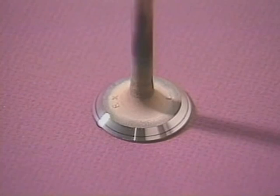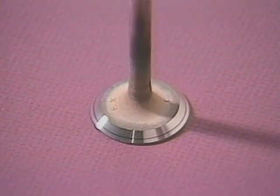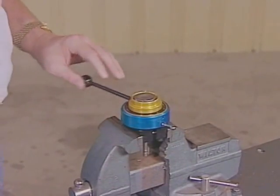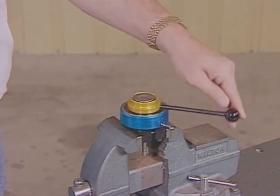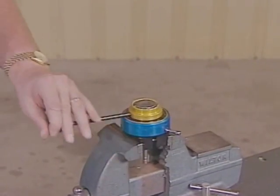One last point: that thin contact ring on the valve face is the result of the interference angle built into the valve seat. When the engine comes up to temperature, you'll get full width contact. If you pay attention to the details, work carefully, and use the right tools for the job, there's no reason you can't have a piece of this profitable and growing market.